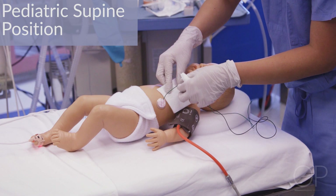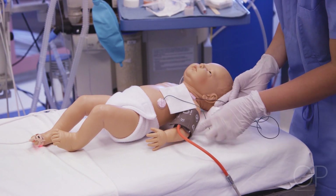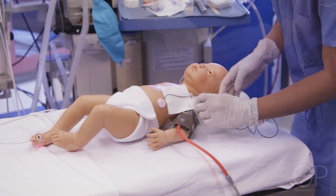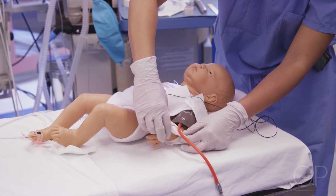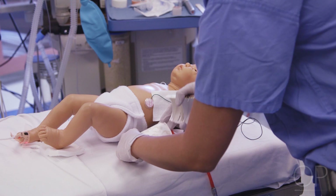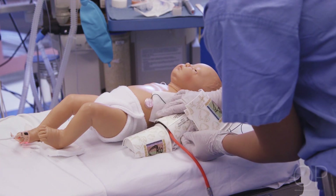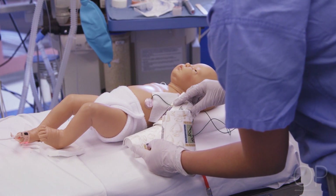Pediatric supine position. Make sure to pad all wires and lines to ensure that no parts of any wires or lines are in direct contact with the patient's body. Make sure that all extremities are padded, especially at pressure points. For infants, paper cups can be cut in half and used to cover the extremities — these are appropriate for infants where larger padding and cushioning may not be as appropriate.